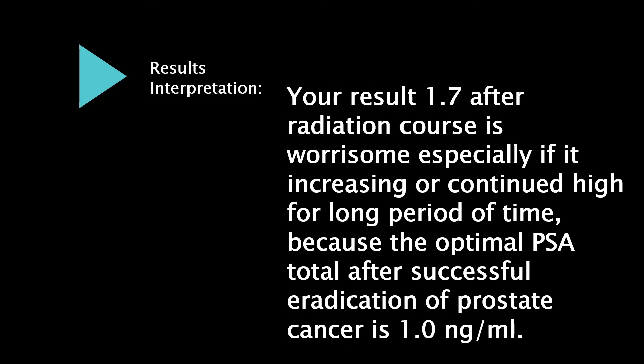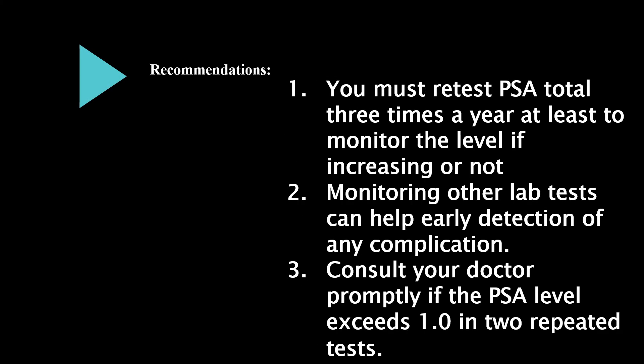Your result of 1.7 after the radiation course is worrisome, especially if it is increasing or continues high for a long period of time. The optimal total PSA after successful eradication of prostate cancer is 1.0 nanograms per milliliter. You must retest total PSA at least three times a year to monitor whether the level is increasing or not. Monitoring other lab tests can help with early detection of any complication. Consult your doctor promptly if the PSA level exceeds 1.0 in two repeated tests.